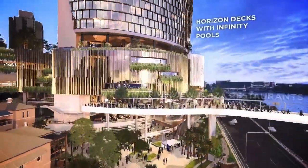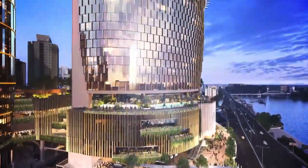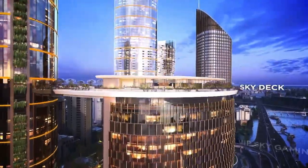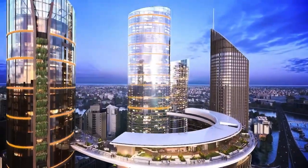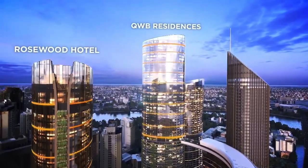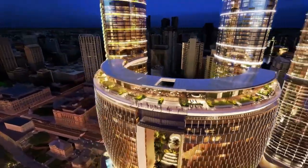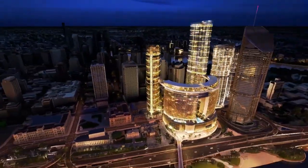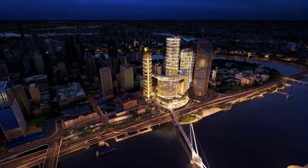The economic impact of Queen's Wharf Brisbane is significant. The development will create 8,000 operational jobs, along with thousands of construction jobs and opportunities for local suppliers. Anticipated to attract an additional 1.39 million tourists each year, this world-recognised destination will also become a beloved spot for locals to embrace and take pride in.